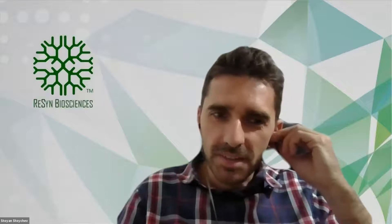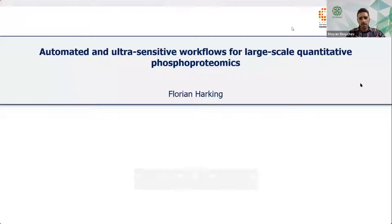Hello everyone. I'm going to introduce our speaker, Florian Hawking. He's currently a Marie Curie PhD student at the Novo Nordisk Foundation Center of Protein Research at the University of Copenhagen, and he's also part of the European Training Network for Paleoproteomics.